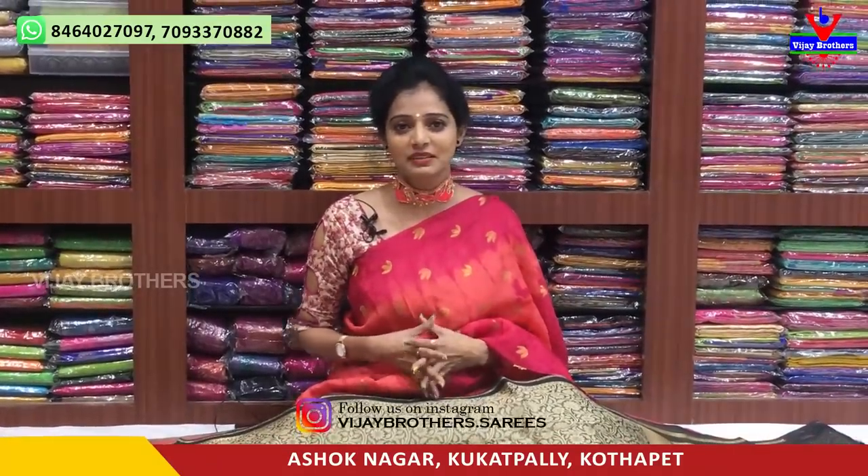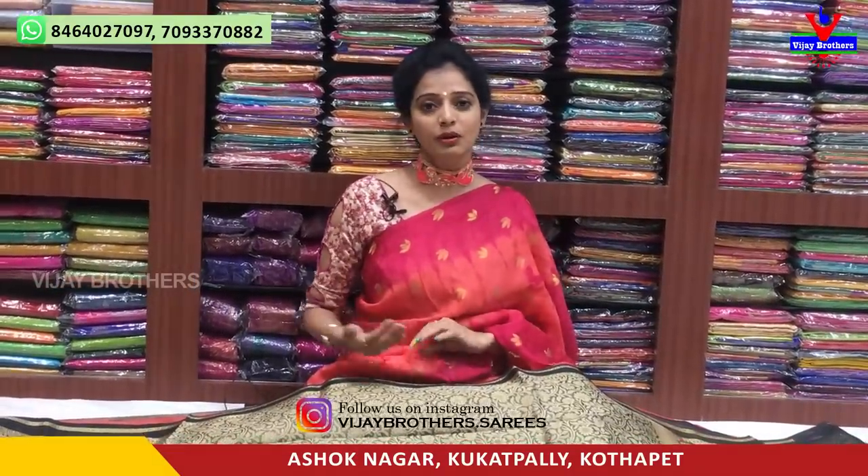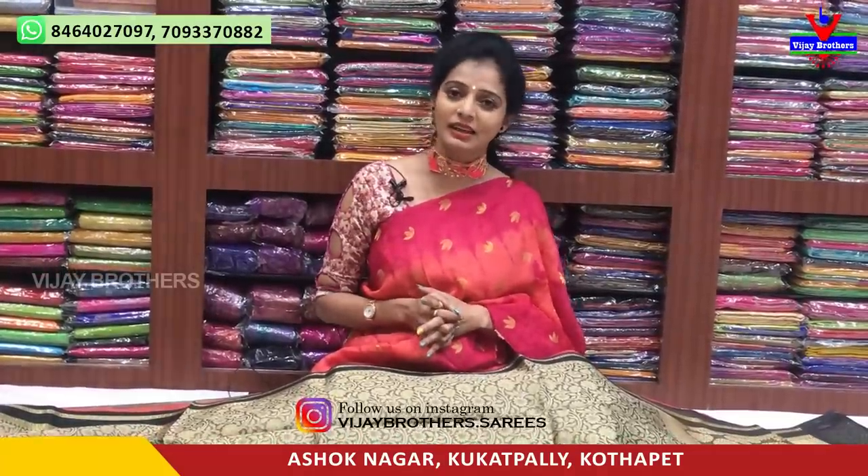Hi viewers, welcome to Vijay Brothers. Today we are going to the showroom in Ashok Nagar Crossroads. This showroom number is available on your screen. We also have all the variety of products. We have one and one fabric in the same way. We also have various variants.